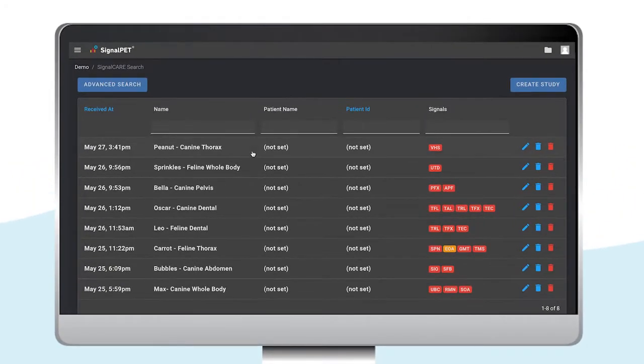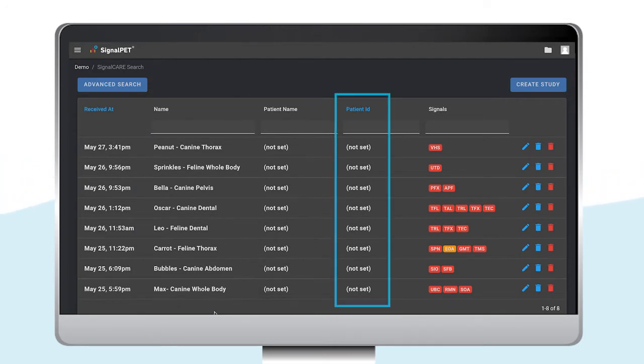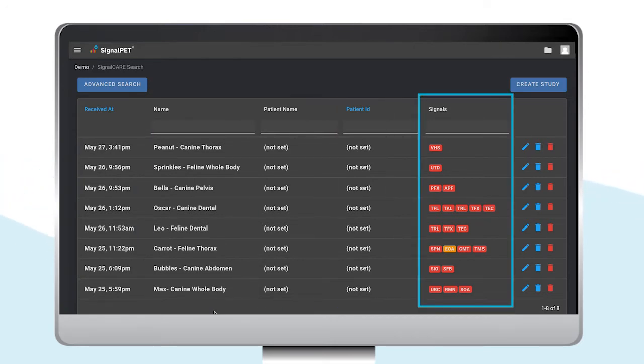The studies page allows you to find all your hospital studies with date and time, study name, patient name, patient ID, and SignalPet findings. The findings feature offers a sneak peek into the abnormal test results.